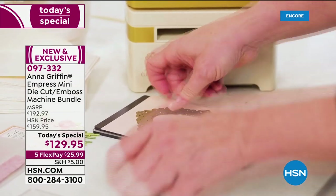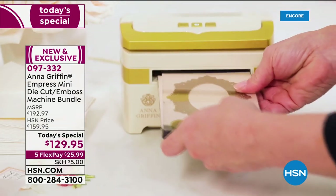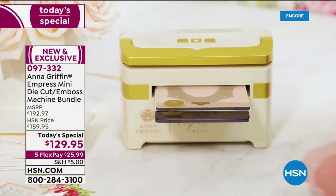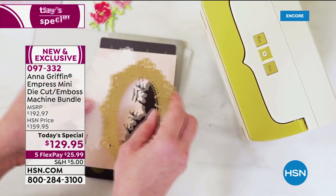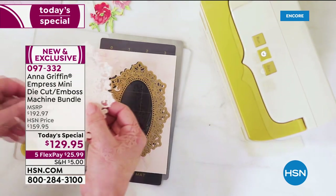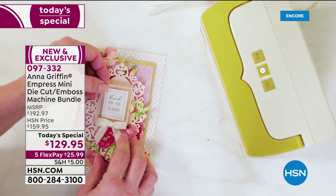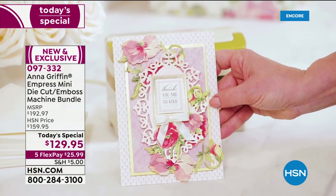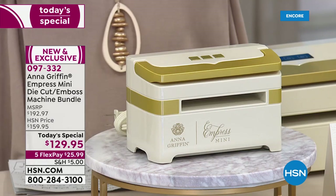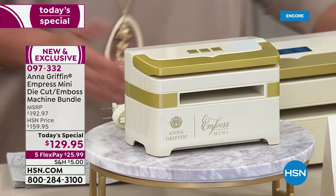We're kicking it off in a really huge way — Anna Griffin is here, and I'm going to reveal it. I am so excited because we are launching the mini version of her wildly popular Empress. It's not only a die-cutting machine, it is an embossing machine. One, two, three — ta-da! There it is. Now behind me is the big guy — this is what started it all.